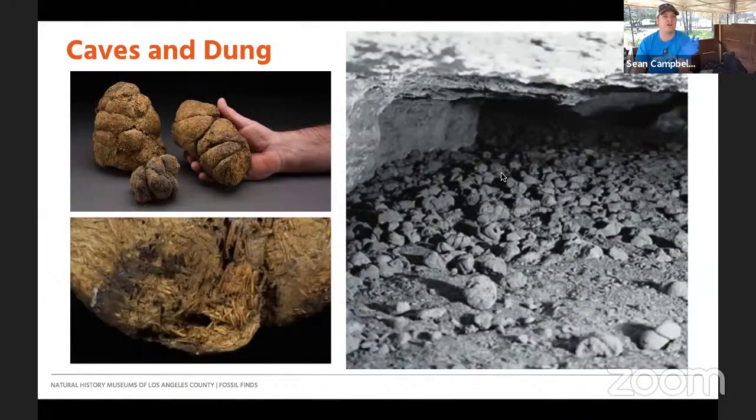We found fossil dung and poop from Nothrotheriops in places like Rampart Cave and Aden Crater, and bones and fur and things like that in Gypsum Cave. All throughout the Southwest we've been finding fur and dung, and we can tell what they've been eating — lots of yucca, agave, and different types of browse for the Nothrotheriops.